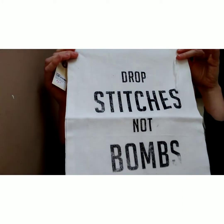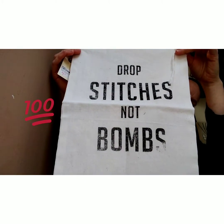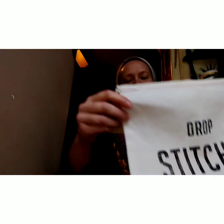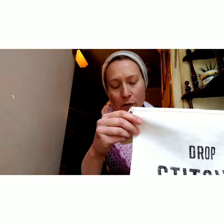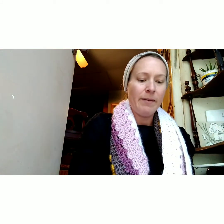And then I got this project bag that says 'Drop stitches not bonds.' It usually goes for $16 and it was on sale for $8, and then I also got my Black Friday coupon on top of that. Really nice.